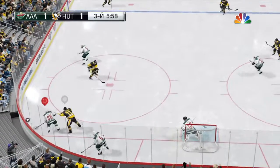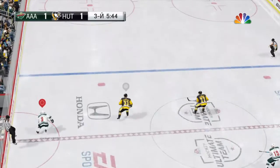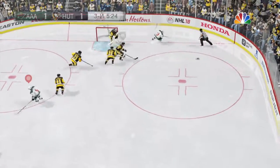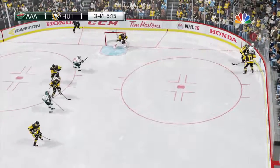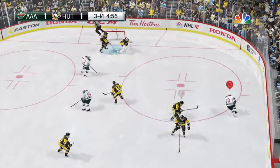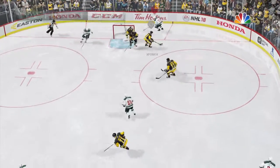Scooped up by Patrick Kane. Pass attempt to Forsberg. Gains the blue line. Hammered — wonderful save. Whoa, what a play.